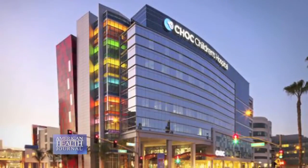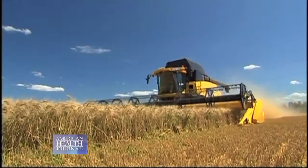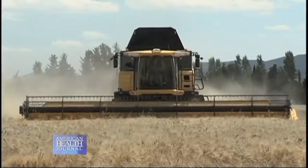Registered dietitian Jill Novak of Children's Hospital of Orange County explains what gluten is and the kind of diet prescribed to help alleviate complications. Gluten is a natural component of a storage protein found in wheat, rye, and barley.